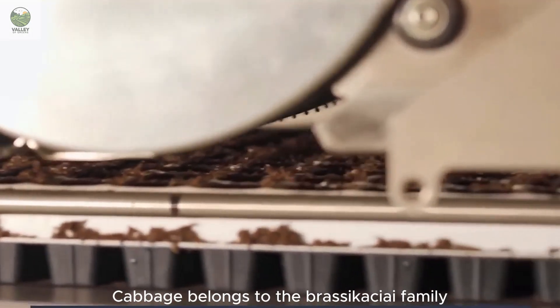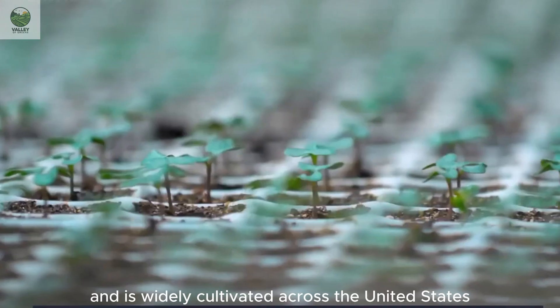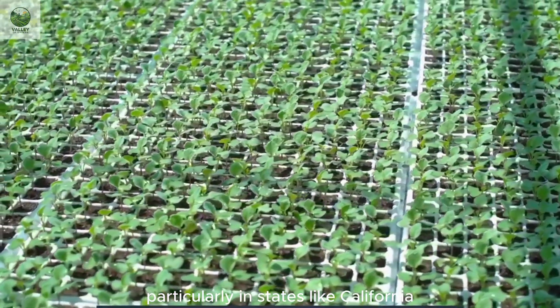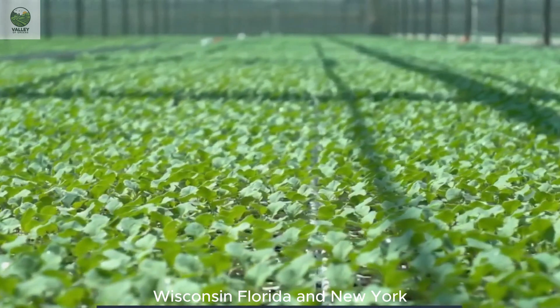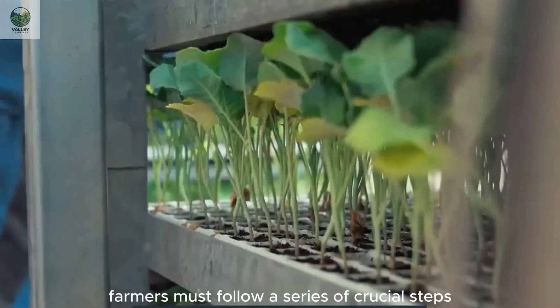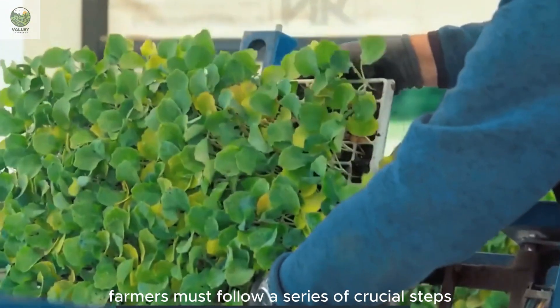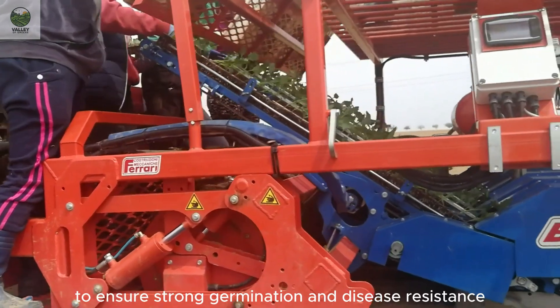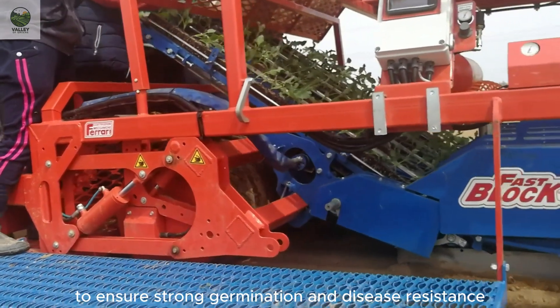Cabbage belongs to the Brassica family and is widely cultivated across the United States, particularly in states like California, Wisconsin, Florida, and New York. For a successful harvest, farmers must follow a series of crucial steps. It all begins with high-quality seeds, carefully selected to ensure strong germination and disease resistance.